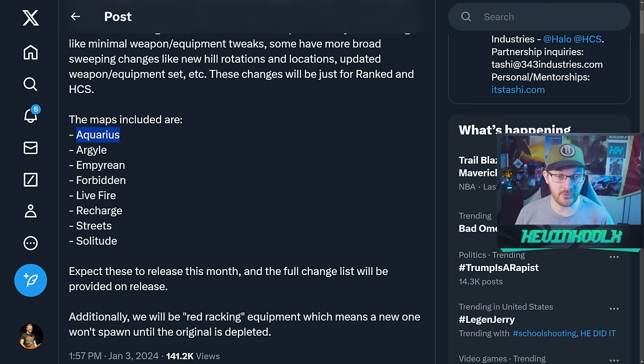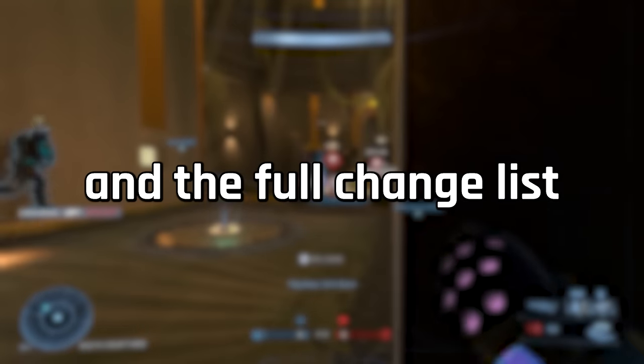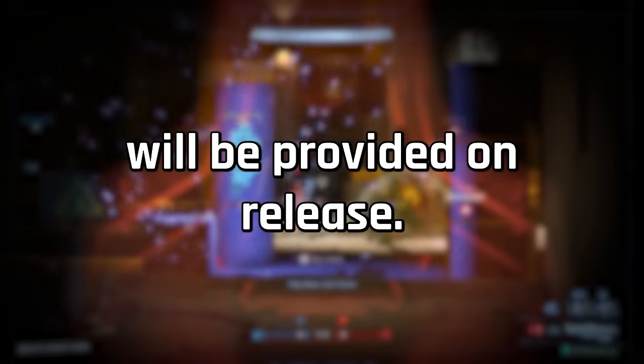The maps included with these changes are Aquarius, Argyle, Empyrean, Forbidden, Live Fire, Recharge, Streets, and Solitude. Expect these changes to be released this month, and the full change list will be provided on release.